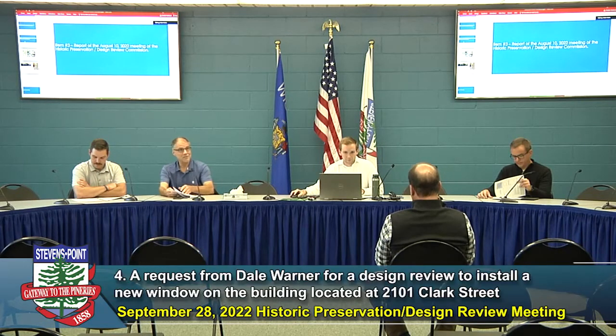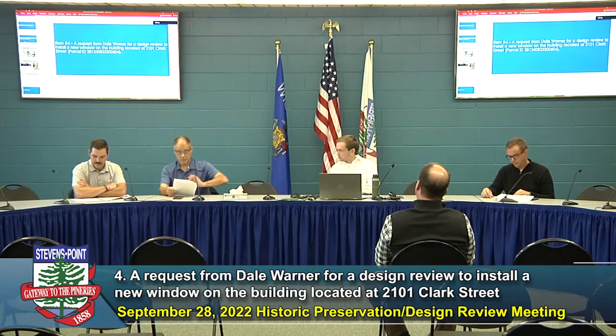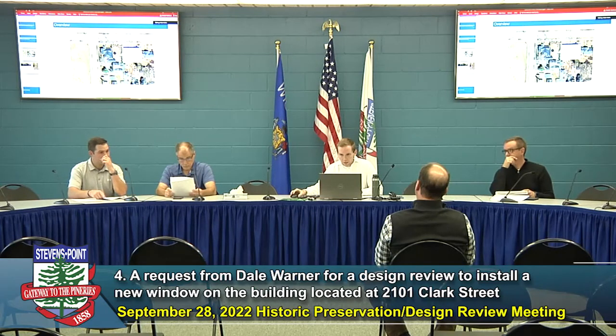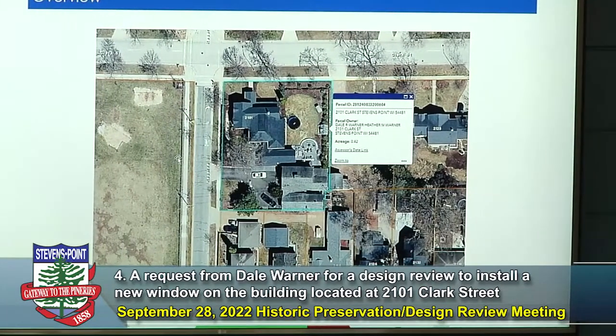That takes us to our next item on the agenda. We have a request from Dale Warner for a design review to install a new window on the building located at 2101 Clark Street. The subject property, 2101 Clark Street, falls within the Clark Street Historic District, southeast corner of Reserve Street and Clark Street, directly adjacent to Emerson Park.